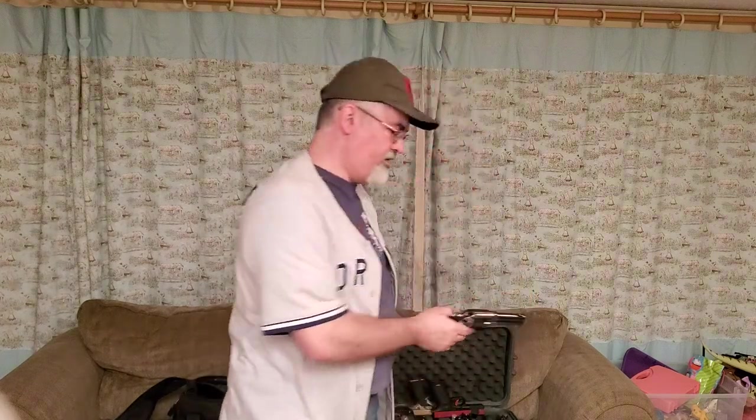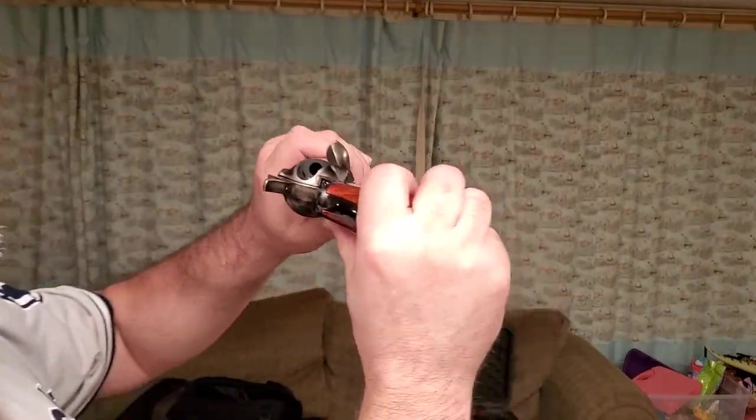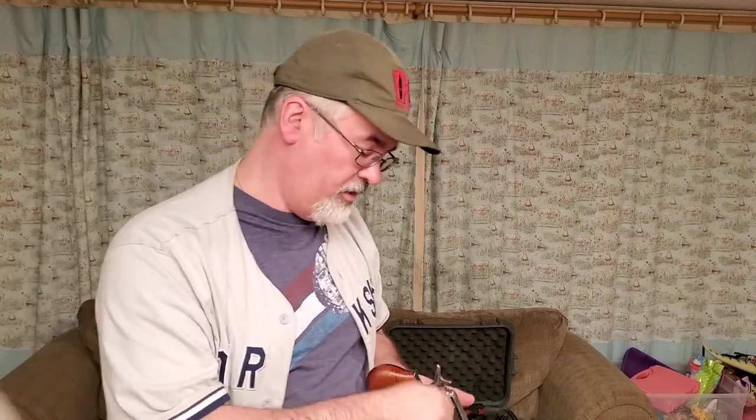Starting with the single action revolver — first thing we do anytime we pick up a gun is clear it. To clear a single action revolver, open the loading gate and cock the hammer back a certain number of clicks until the cylinder frees up. Initially the cylinder is locked both when the hammer is all the way down and all the way back, so cock it just enough to free the cylinder, then inspect each chamber.